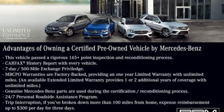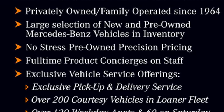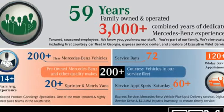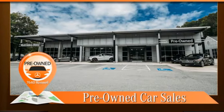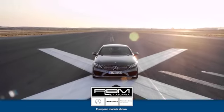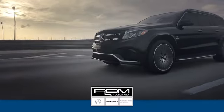It also features push button start, proximity key, dual zone climate control, external memory control, front heated bucket seats, wireless phone connectivity, and an intercooled turbo inline four-cylinder engine. Take it for a test drive today.